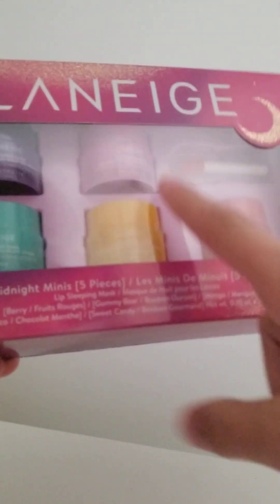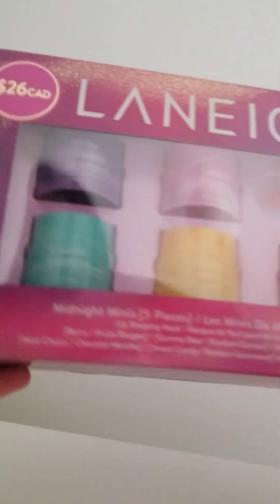I'm going to rate the Laneige a 10 out of 10. I love this so much. The flavors are really good, they help my lips so much when they're chapped, and the packaging is super cute. I do recommend.